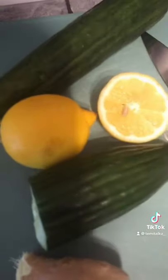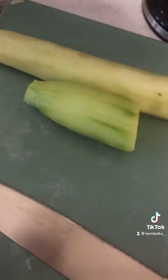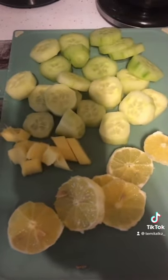I'm going to go ahead and peel this cucumber. My phone is literally about to die, so I'm going to cut that up, come back, and everything will be done. So that's it all chopped, and I'm going to blend that up.